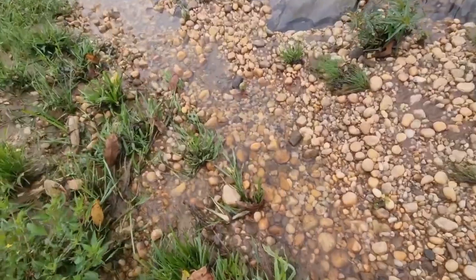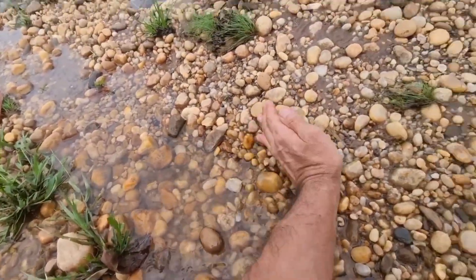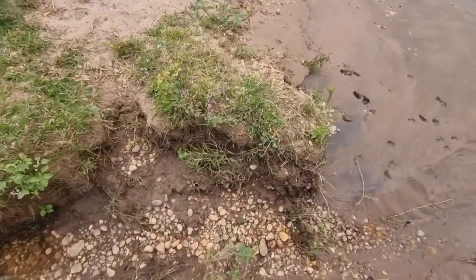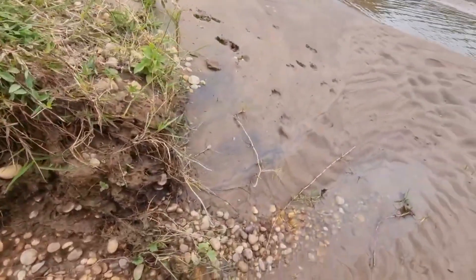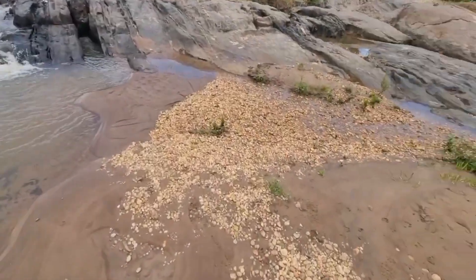On the inside curve, the current weakens. Heavy stones settle into the gravel, building layers of secrets beneath the surface. Prospectors know this. They don't rush past a bend. They stop. They sift. They search. Because here, where the water hesitates, nature reveals what it has carried for centuries.